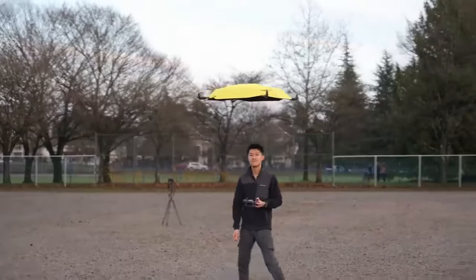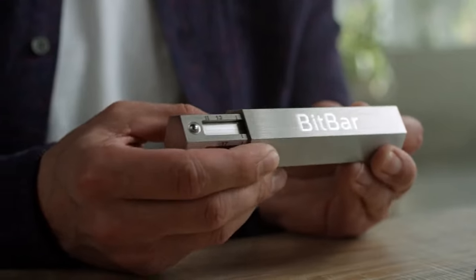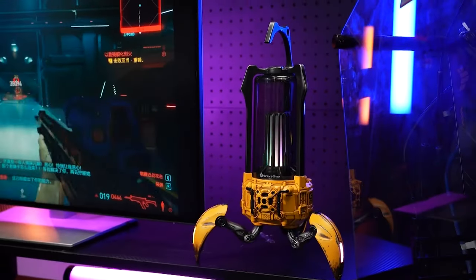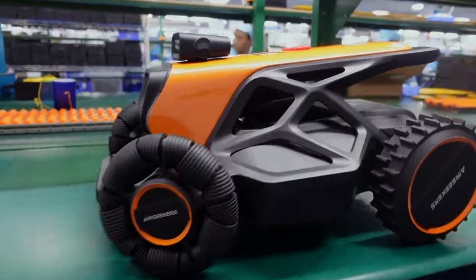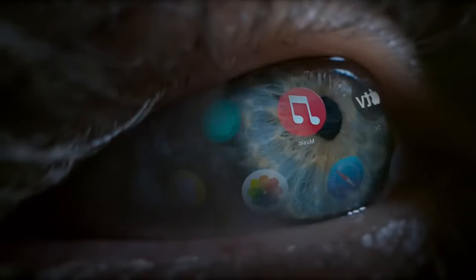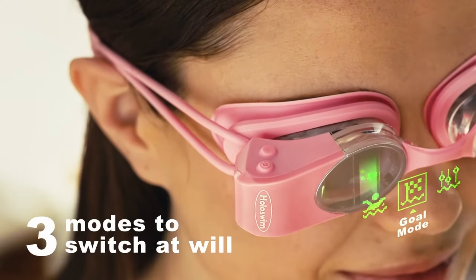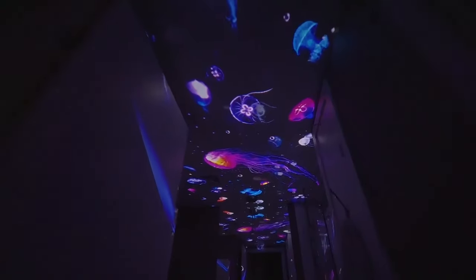Welcome to Rise of Tech, the channel with the most unusual gadgets in the world. In this video, you're going to see 20 developments that make life easier, save time, and open up new possibilities for VR. Be sure to subscribe to the channel and click on the notification bell. I guarantee it will be super mega interesting. Let's go!